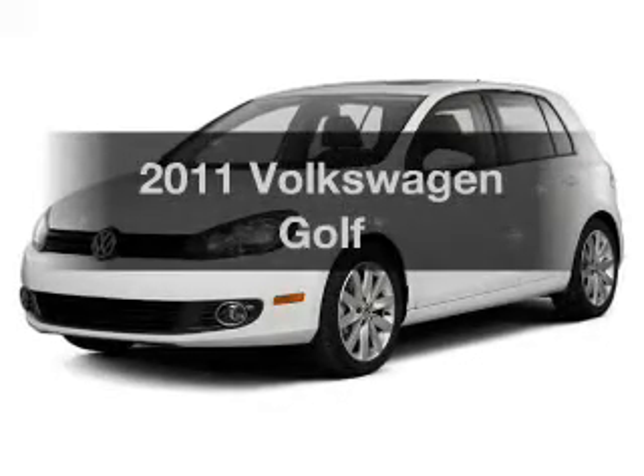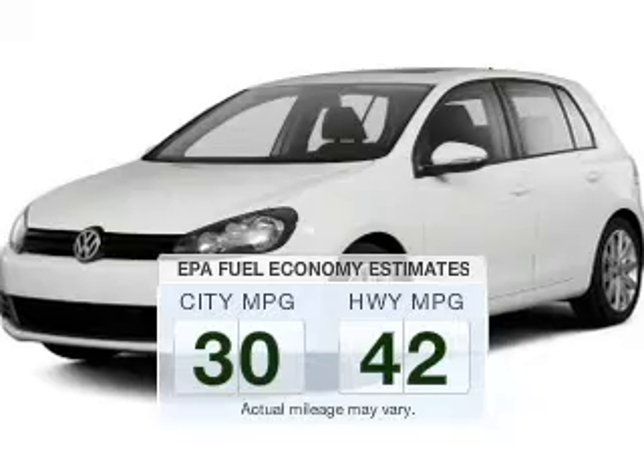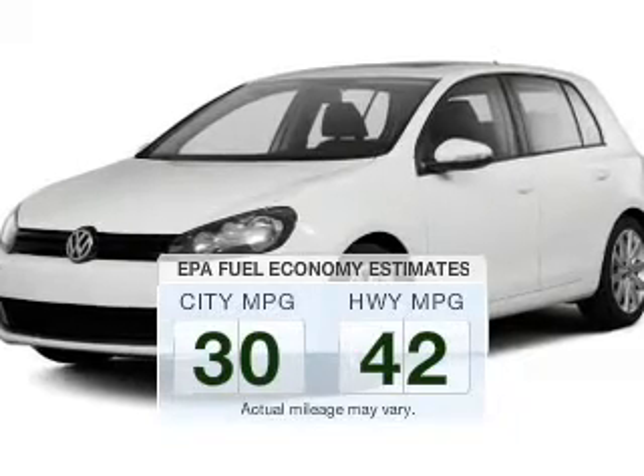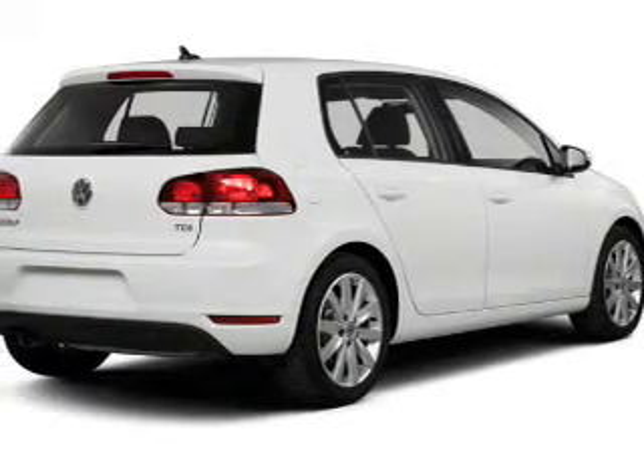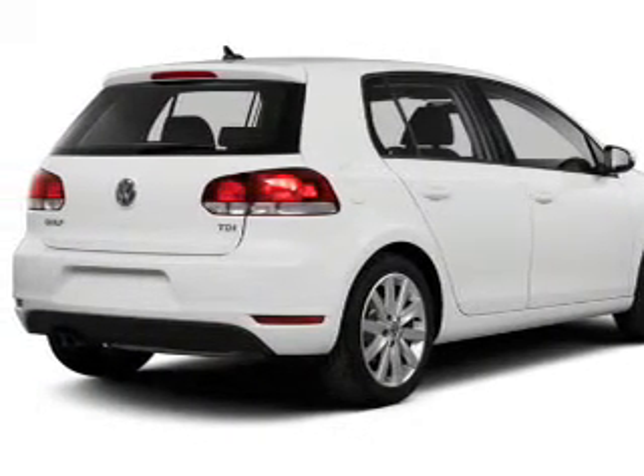Travel the roads in style and comfort in this great vehicle. Low emissions and the good fuel economy offered in this vehicle are important to you and the environment. The powertrain includes front wheel drive with a reliable engine connected to a manual transmission that'll keep you in touch with your car.